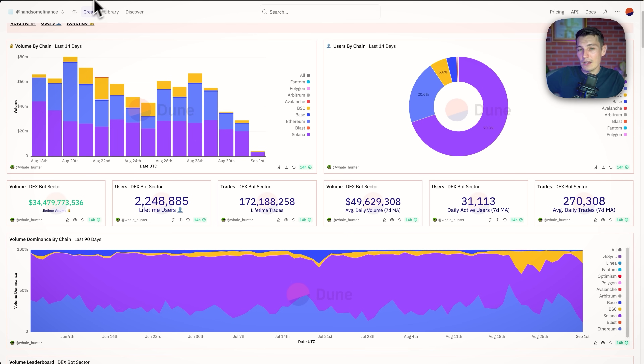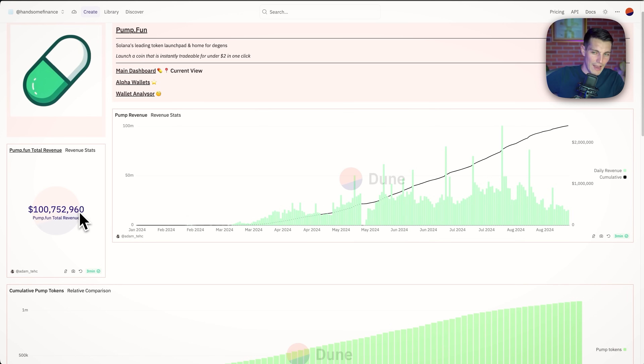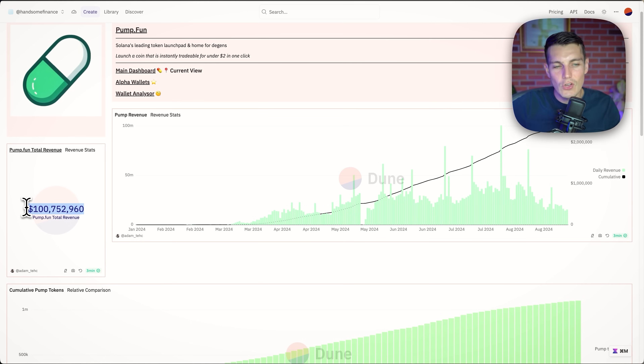New money was entering the market, but some things happened. PumpFun is taking a 1% fee every time, so we know that $100 million is out of the market because PumpFun is not investing back into meme coins, as far as I know. They're not using any of that money to reinvest. So in the pool of money we had as investors, $100 million went to PumpFun. No hate against PumpFun — I think what they brought is really good for the market.